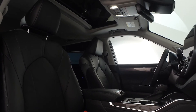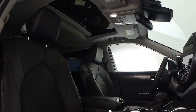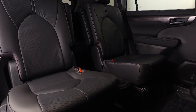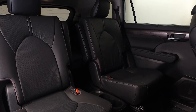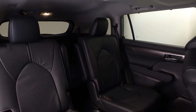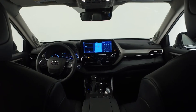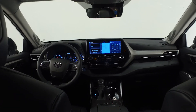Once inside, you'll notice the power tilt slide moonroof with sunshade and one touch open close with jam protection. This Highlander really does put the utility in sport utility vehicle with second row fold down captain's chairs and fold down inboard armrests.